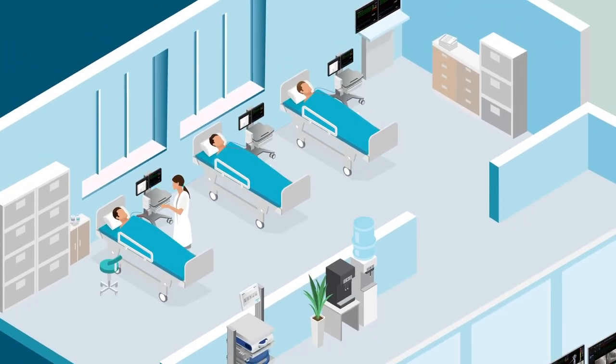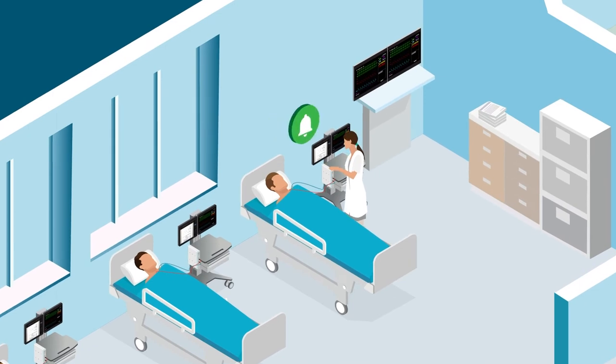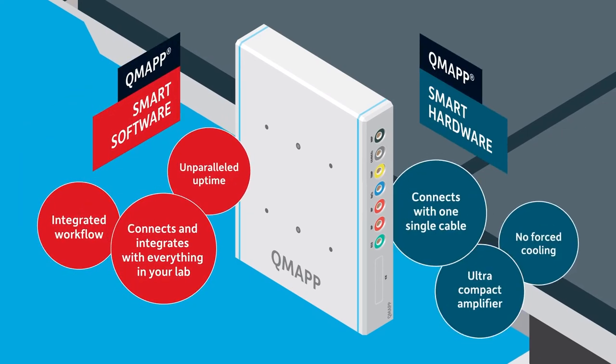QMAP provides vital alarms so an immediate response can be facilitated for the well-being of your patient. The combination of smart software and smart hardware works brilliantly in every hospital. It's the heart of your cardiac cath lab.